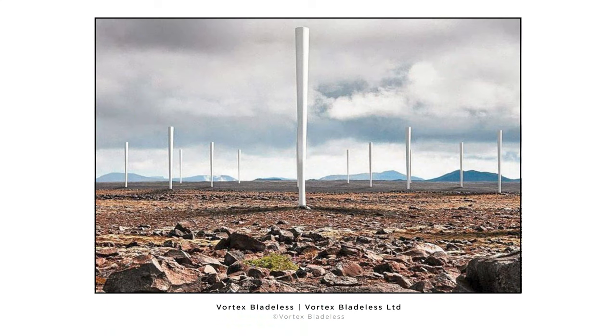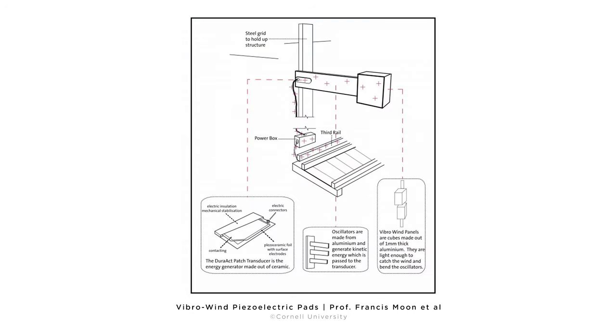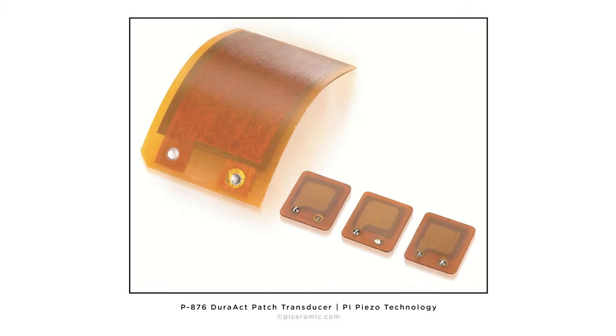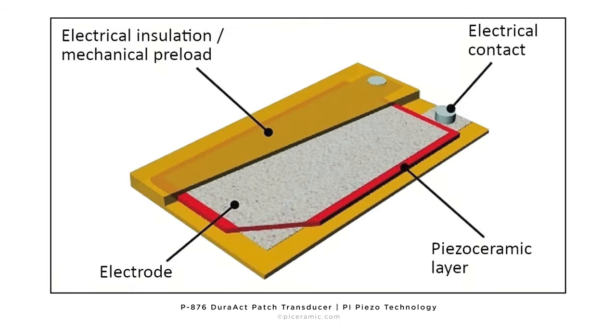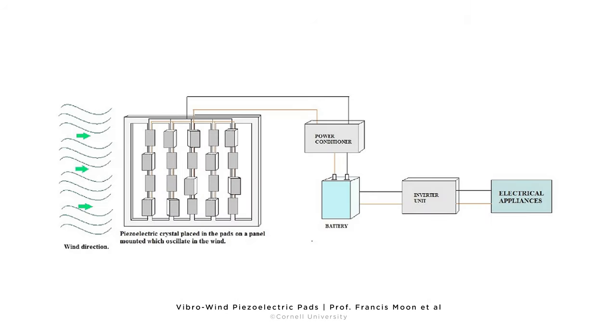We looked into oscillating turbines — they're a little more discreet when moving, which is what we were after. We found a project called the Vibrowind Piezoelectric Pads, done by Professor Francis Moon and his students from Cornell University. The key part of the design is a Dura-Act patch transducer made of piezoelectric materials that generates electricity from kinetic movement. In this project they attach aluminum cubes to the transducer to catch the wind and bend the oscillators. I'll have this project linked in the description so you can have a look at it yourself.